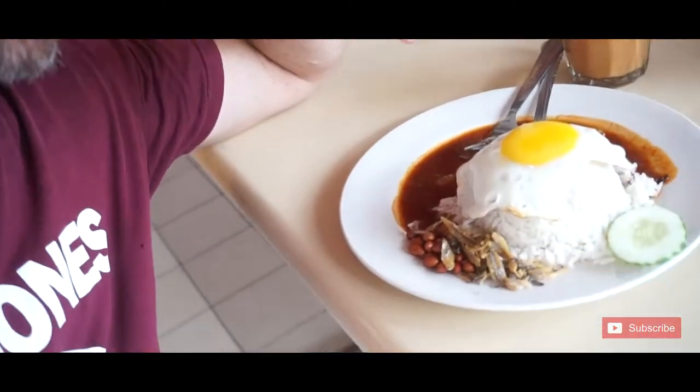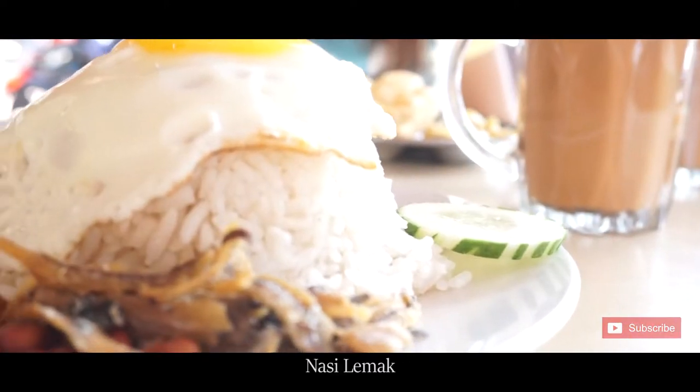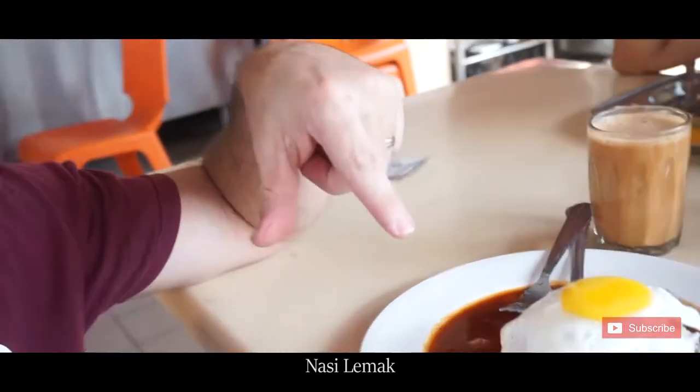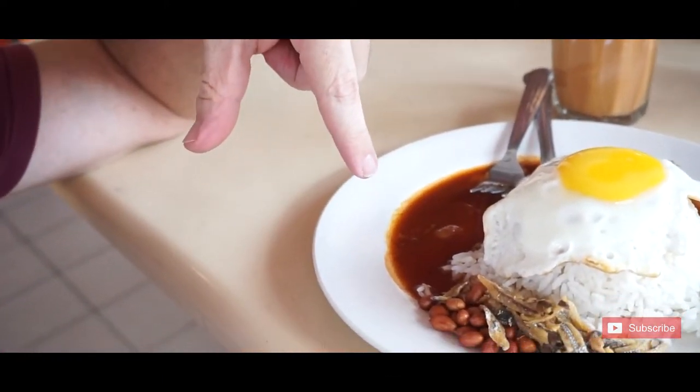So I'm just going to show you what we got. This is the nasi lemak — they have rice, they have sambal, one egg, and they have anchovies and peanuts.